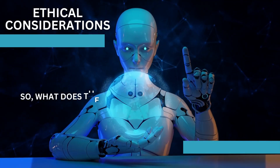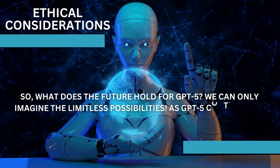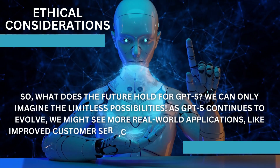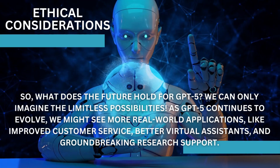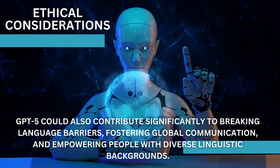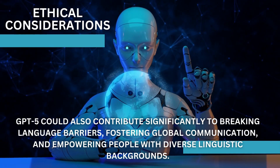So what does the future hold for GPT-5? We can only imagine the limitless possibilities. As GPT-5 continues to evolve, we might see more real-world applications like improved customer service, better virtual assistants, and groundbreaking research support. GPT-5 could also contribute significantly to breaking language barriers, fostering global communication, and empowering people with diverse linguistic backgrounds.